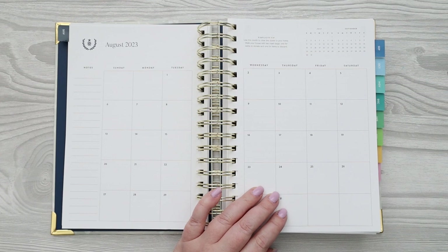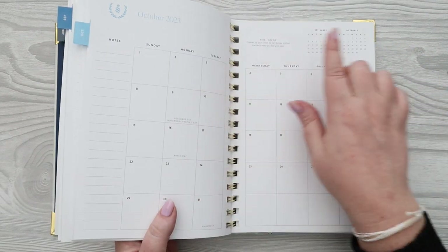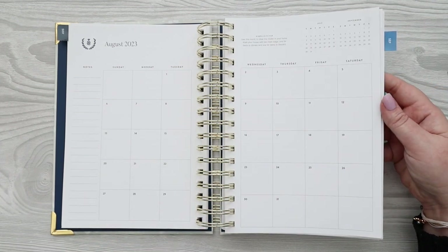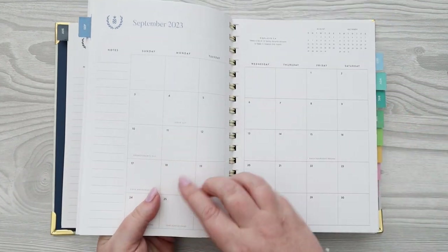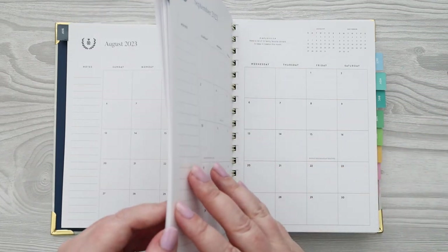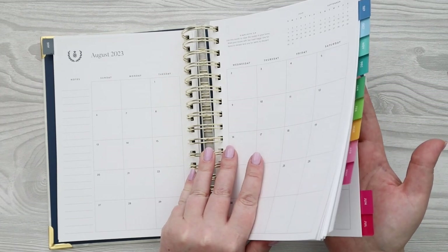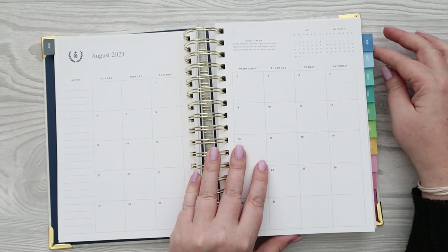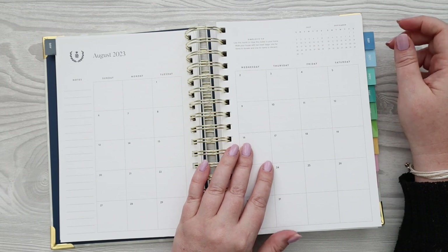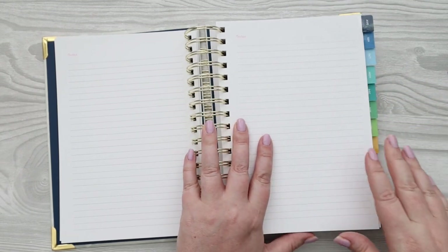Each monthly page has a different simplicity tip — the first one says 'use this month to clear the clutter in your home, walk your house with two trash bags — one for items to donate and one to discard.' They do have holidays written in the months in a really light gray, so they're not obtrusive and are easily ignorable. Simplified has beautiful mylar tabs — not rounded, just these cute square tabs. These are their happy stripe colors: navy, blue, turquoise, greens, yellows, then pink colors.